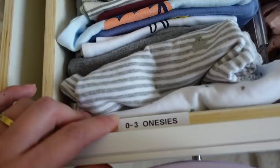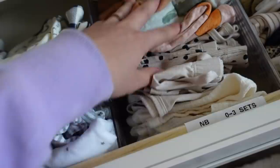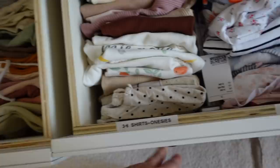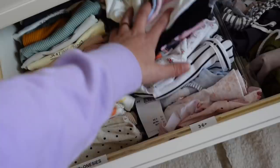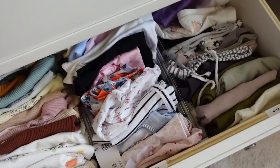On this side I have zero to three onesies, and then newborn and zero to three month sets that I wanted to keep together, and zero to three month pants. Then there's extra SNOO sacks and some TBD space. These are three to six month pants, three to six month shirts and onesies, three to six month plus — like bigger-looking three to six month — and then six to twelve month. So if I need extra space, I can move those things into a box since it'll be a while before they're wearing those.